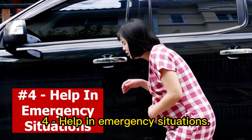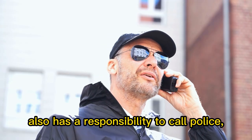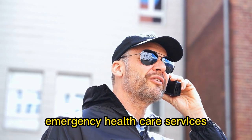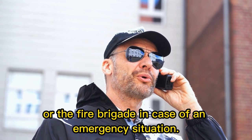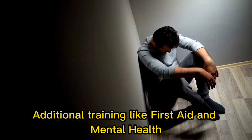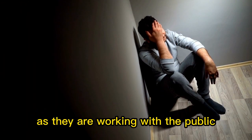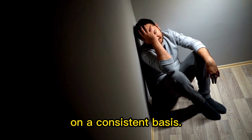4. Help in emergency situations. A retail security officer also has a responsibility to call police, emergency healthcare services or the fire brigade in case of an emergency situation. Traditional training like first aid and mental health first aid are desirable skills for a retail security guard to possess, as they are working with the public on a consistent basis.